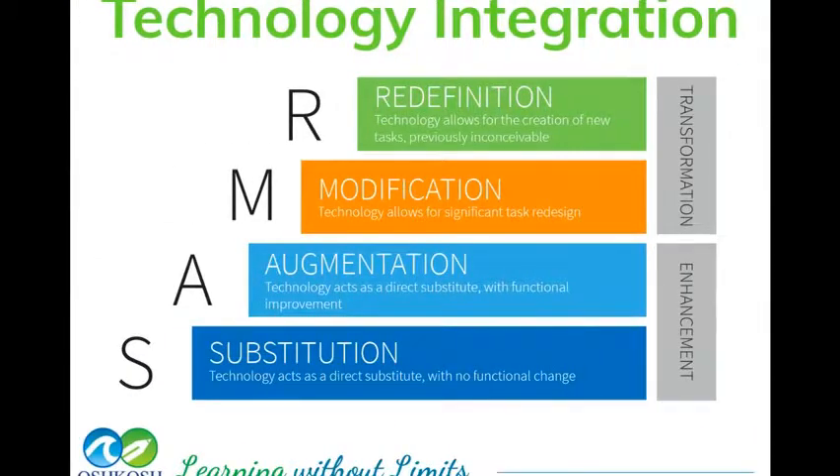As your technology integrator, part of my job is to help you move up what we call the SAMR model — where you're not just using your Chromebook for typing, but redefining how you do your projects and how you learn at Merrill Middle School. Please reach out to me, Mr. Cole, if you want to take your projects to the next level. I wish you luck with your new Chromebook and hope you are excited about learning with it. Please reach out to me or the Media Center if you have any questions.